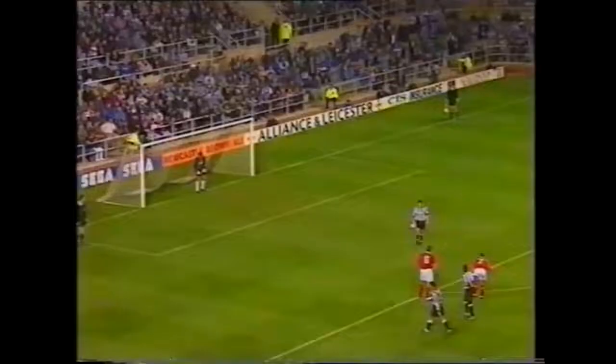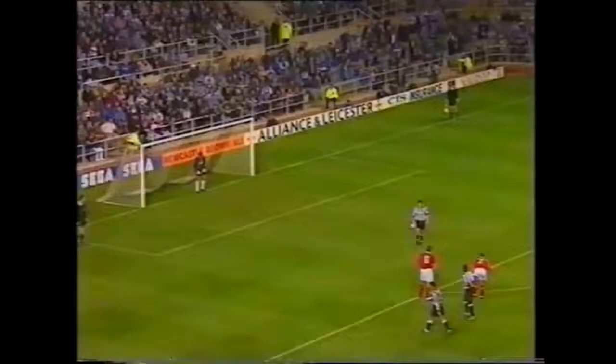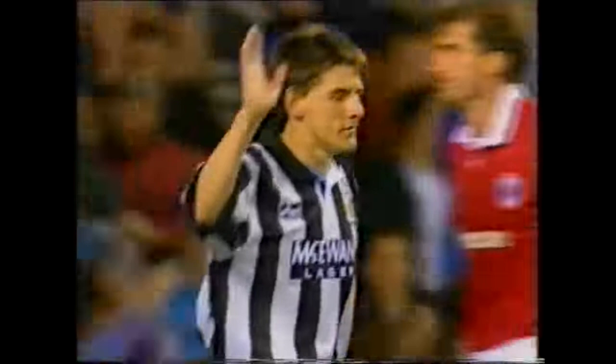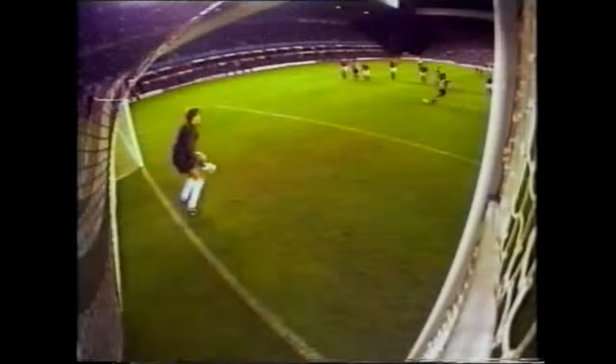With ten minutes of the first half remaining, Newcastle have a further chance to extend their lead. Good ball by Andy Cole — Fox showing his pace. Had no option but to pull him down. 3-0. Bietzli will take the penalty. The goalkeeper got hands on it but he couldn't keep it out. Three goals in the first half of the first leg backed up by three goals in the first half of the second leg — Newcastle's aggregate lead is now 8-0.